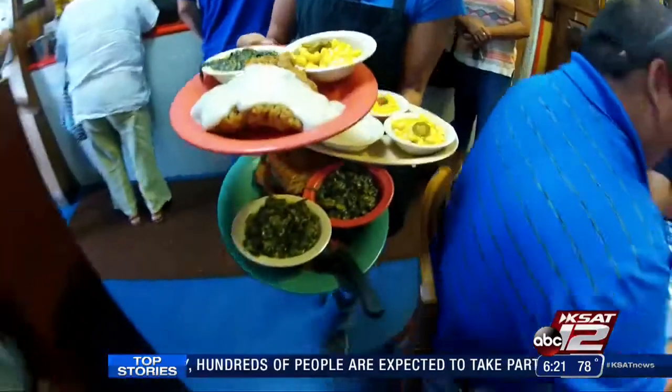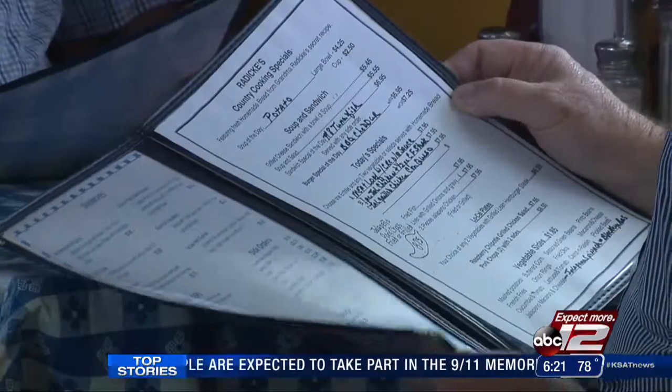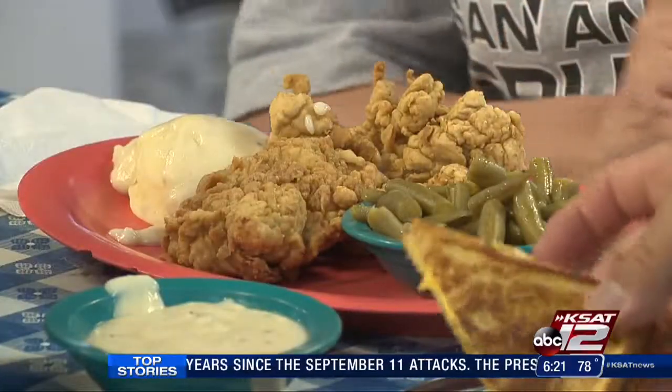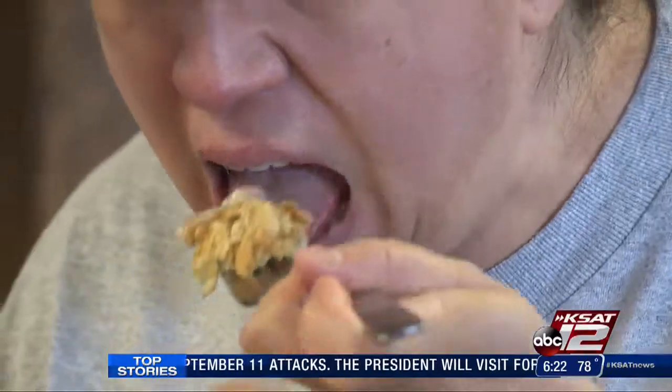Since taking over, Janie hasn't changed much but did add a few more jalapeño-inspired menu items. Radecki's is famous for its jalapeño fried chicken, but that special jalapeño recipe can also be found in its fish, pork chops, even its macaroni and cheese. David Radecki created the jalapeño recipe and soon everyone fell in love with it.